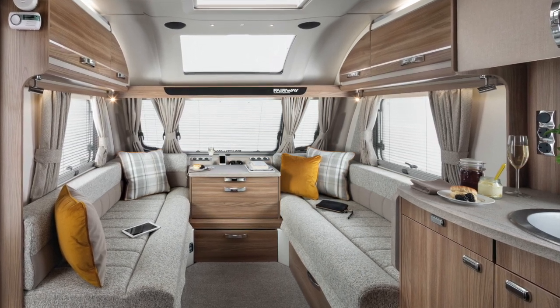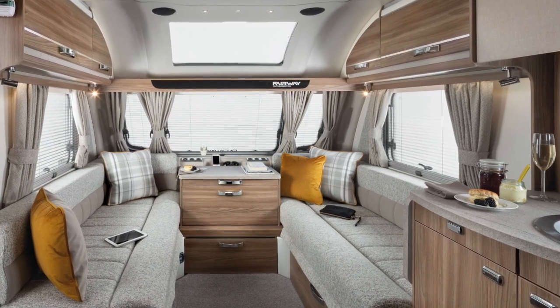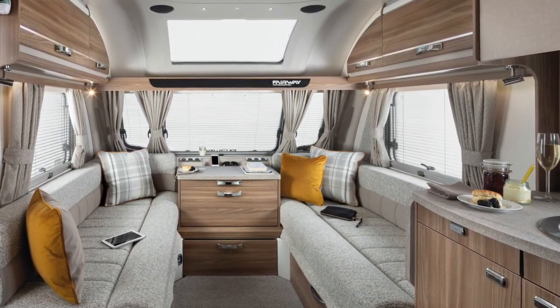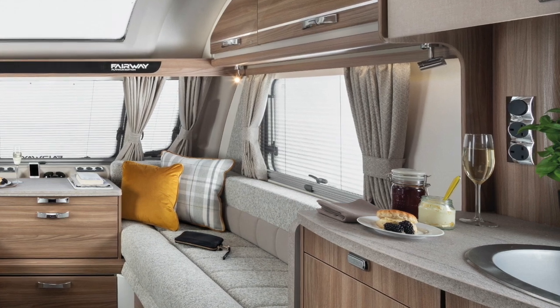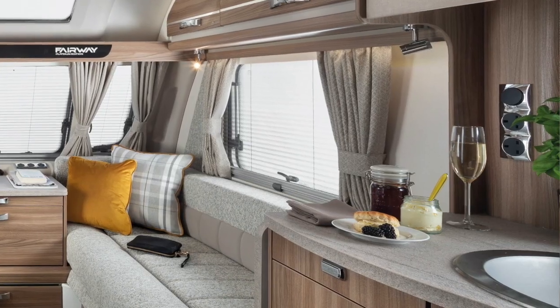The exclusive fabric scheme that you see has been chosen by Steve and I and has been extremely popular. The curtains fitted to all the Fairway Platinum range are full width and they come with the added benefit of blackout backing.